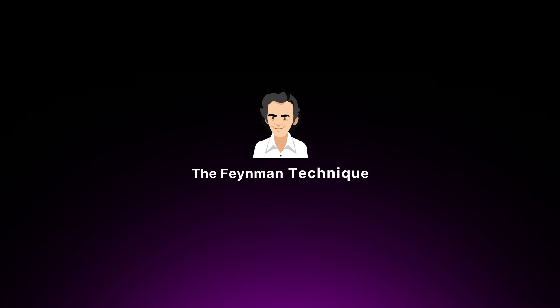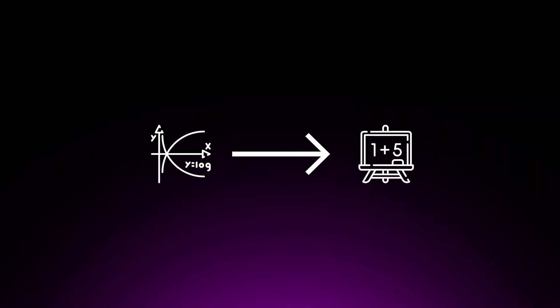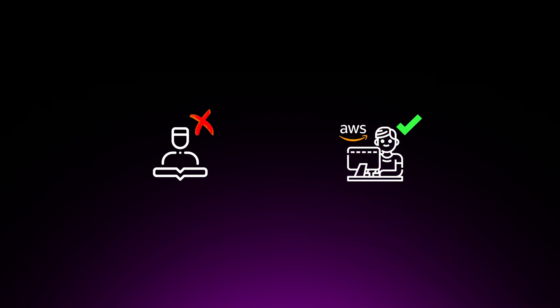Our next tip is to learn and understand anything using the Feynman technique. The Feynman technique is a powerful learning method that helps you deeply understand complex concepts by explaining them in simple terms. It's named after Richard Feynman, a renowned physicist known for his ability to break down complicated ideas into easy-to-understand explanations. This technique is particularly useful when studying for cloud certifications, as it helps you move beyond mere memorization and develop a true grasp of services and their interactions.